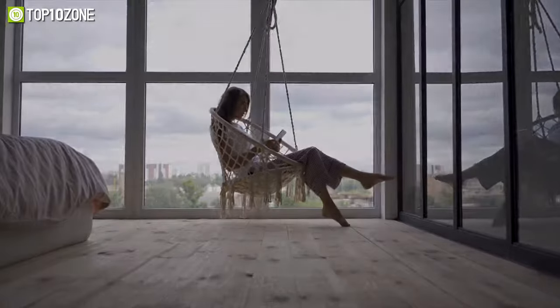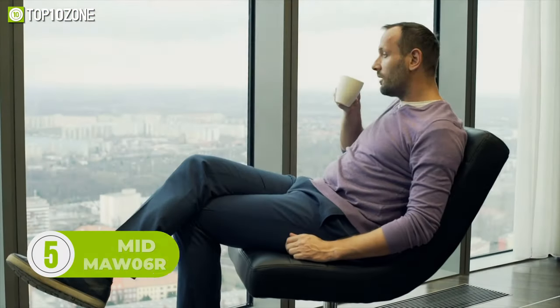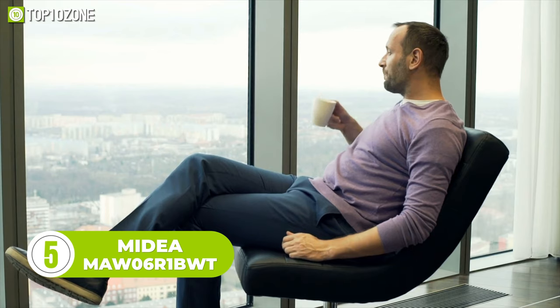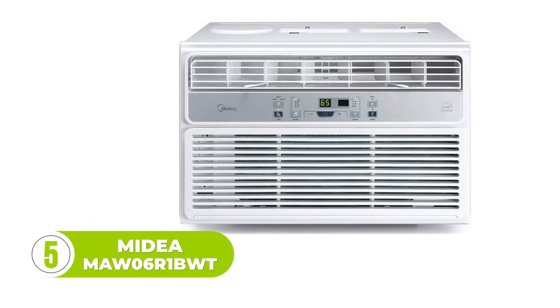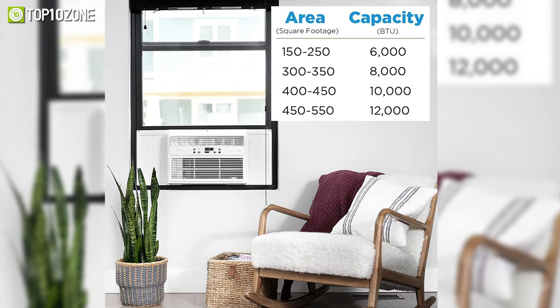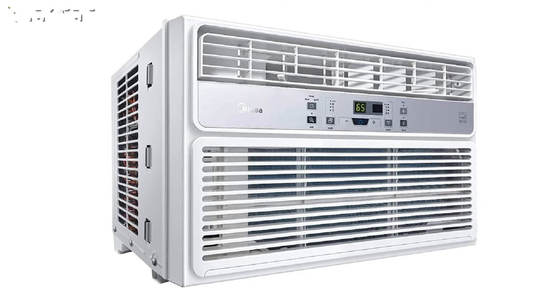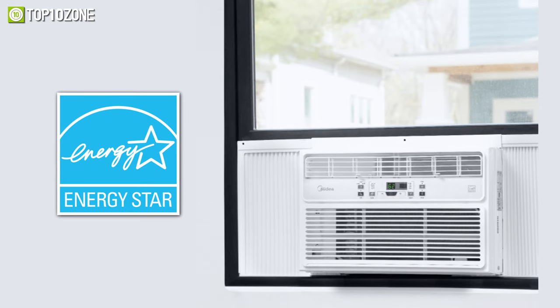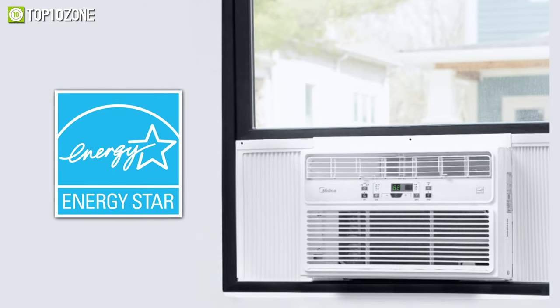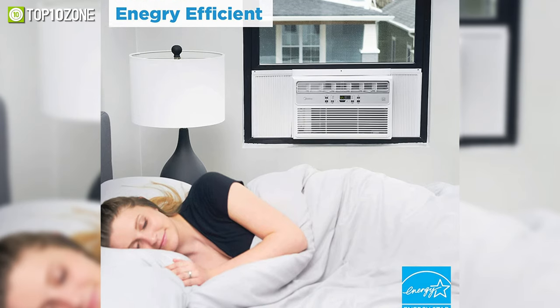Enjoy flawless air in every corner of your mid-size room with the Midea — a top-notch, highly configured AC. With 8,000 BTU cooling capacity, this window AC can chill up to 350 square feet of your living room. Its three-speed fan delivers powerful airflow and astonishing comfort even in extreme heat. Being Energy Star certified, this AC will not cut your pocket with higher electricity bills, and it is quieter than other standard ACs, ensuring sound sleep without any crackling noise.